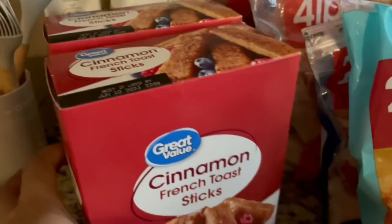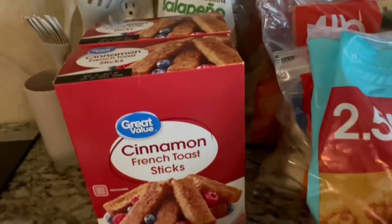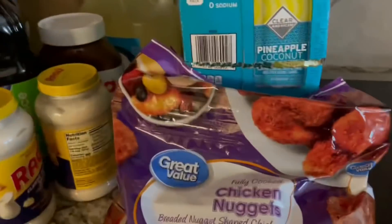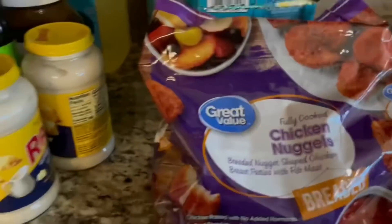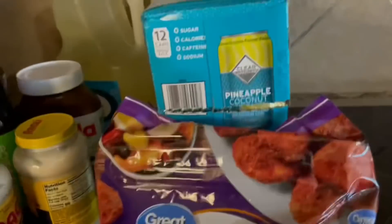My kids love cinnamon French toast sticks, so I got a couple of those just for breakfasts. Steak fries — we love potatoes in this household, so those are really good. Moving over, I've got my chicken nuggets. I should have got two packs of these, so I might do a mix of chicken nuggets and chicken strips depending on what the kids want, along with fries for lunch.